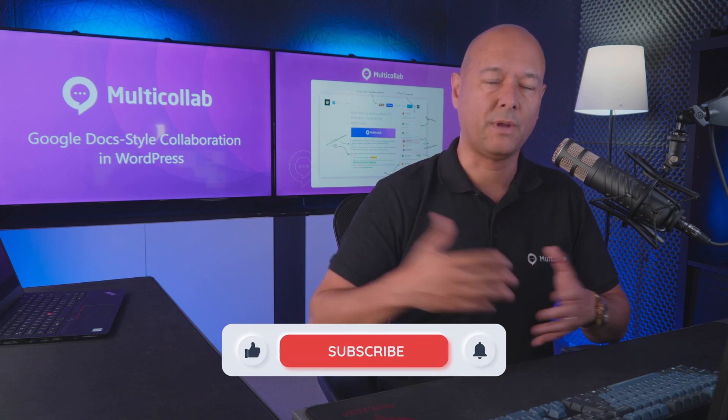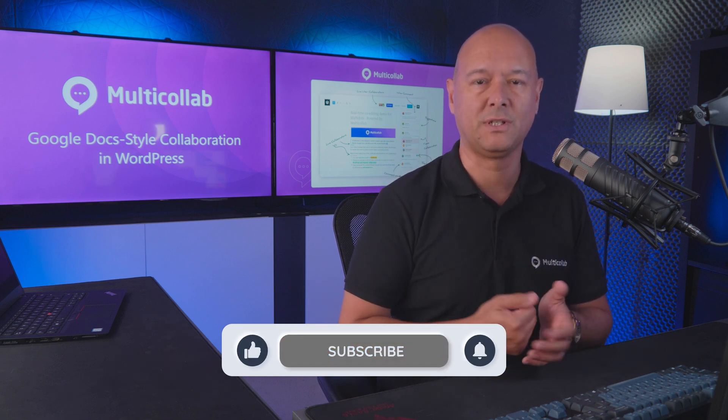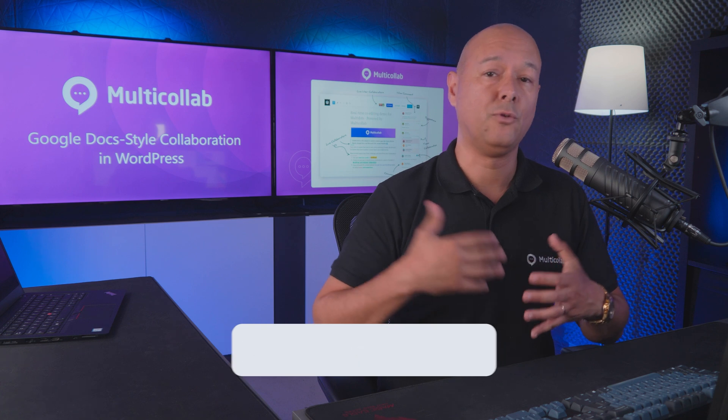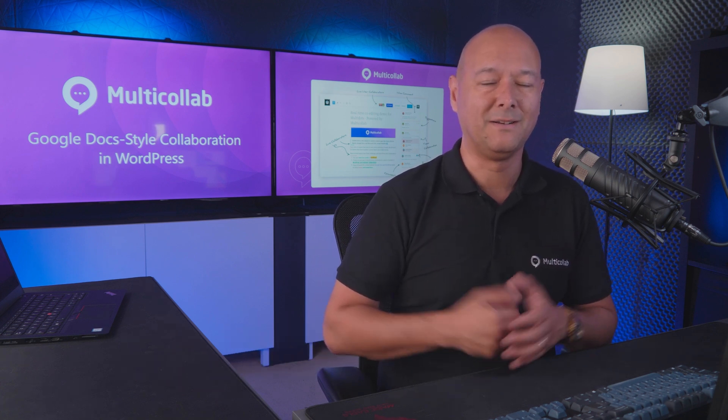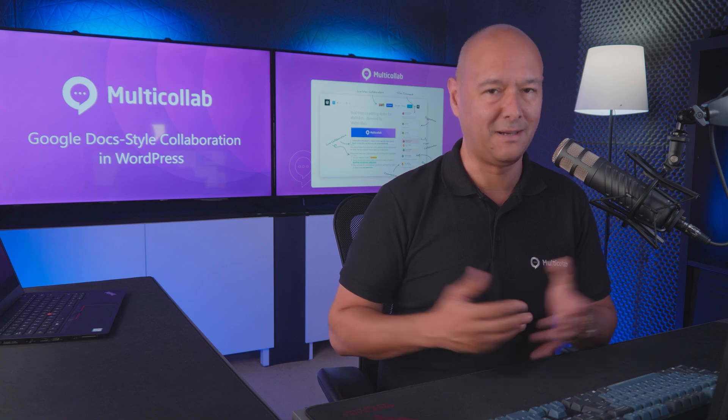I hope you found this helpful. If so, please consider giving us a thumbs up and sharing with everyone who might be interested. If you want more of this content, please consider subscribing to our channel. Thanks for watching and we'll see you in the next video.